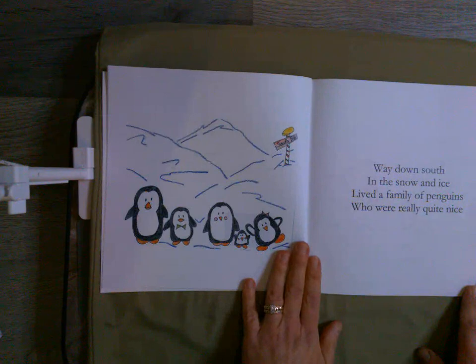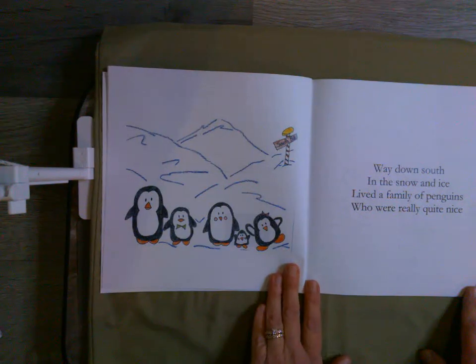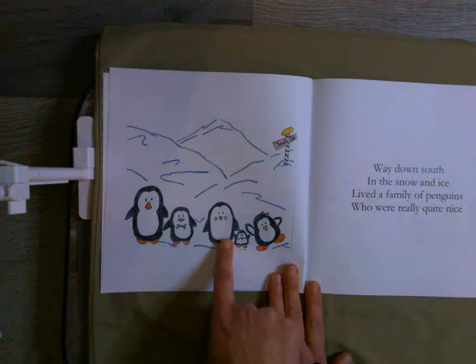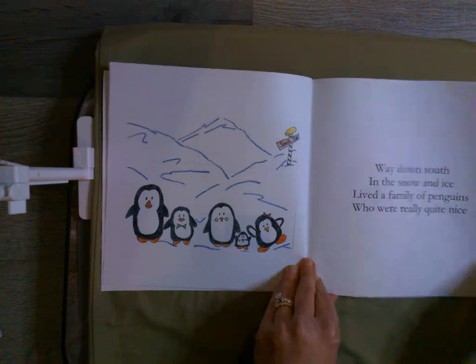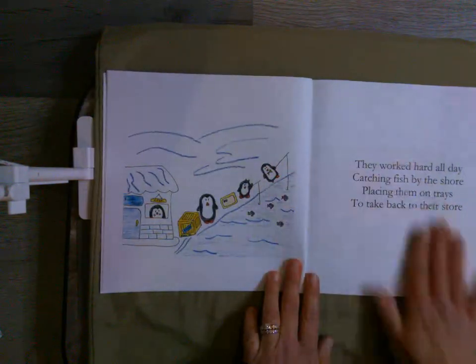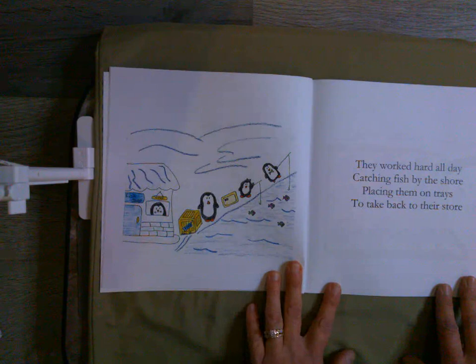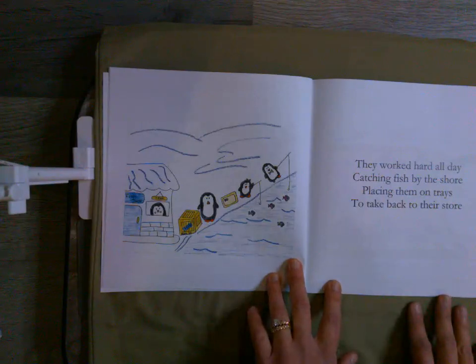Way down south, in the snow and ice, lived a family of penguins who were really quite nice. Let's see how many penguins are in our family here — one, two, three, four, five. They worked hard all day, catching fish by the shore, placing them on trays to take back to their store. It seems here that they own a fish shop, so they're probably selling to their penguin friends.